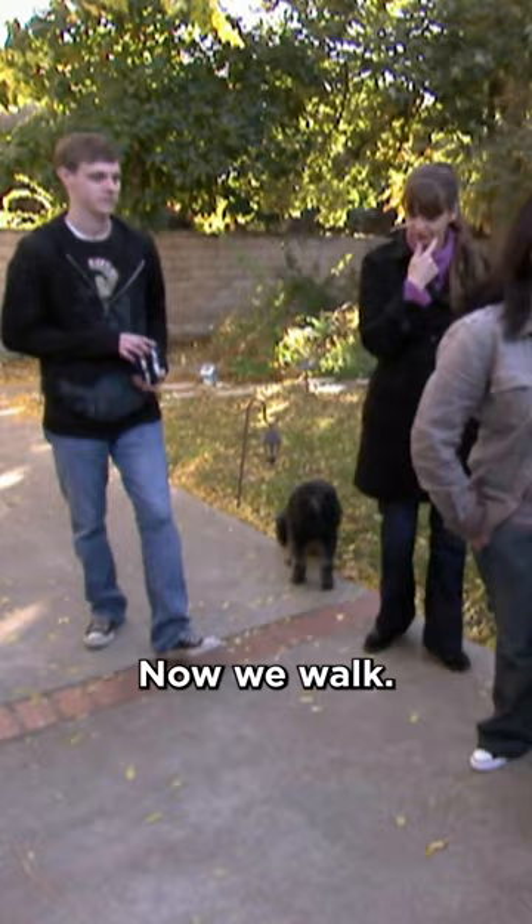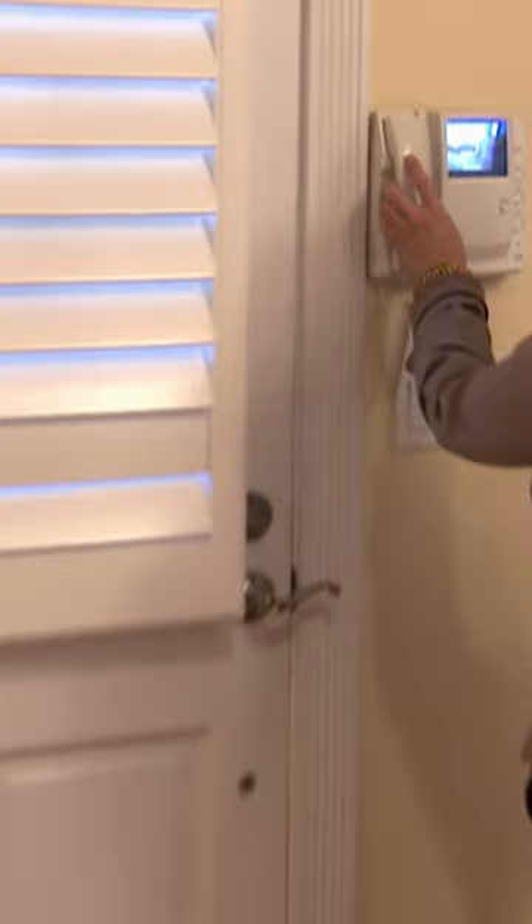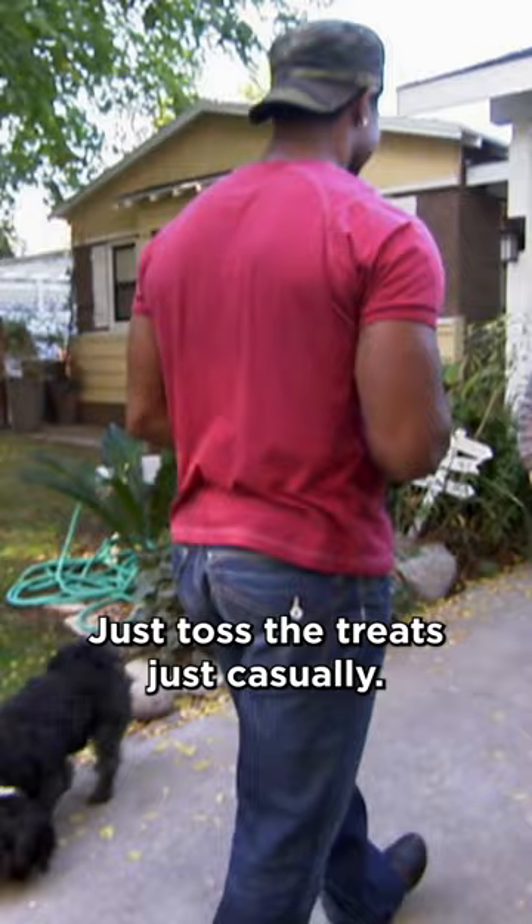Let's go. Now it's Stacy's turn. Hello. Come on in. Just toss the treats, just casually, and then let's stand for just a moment.